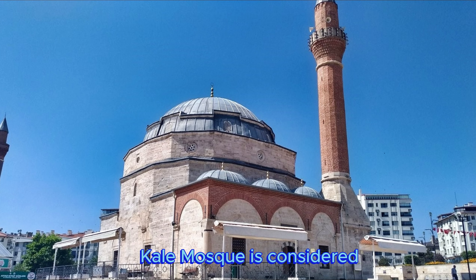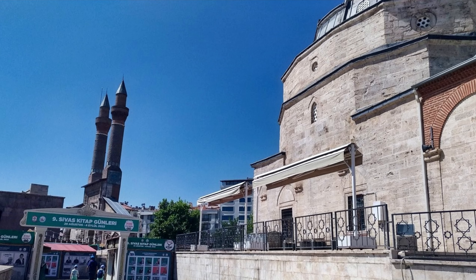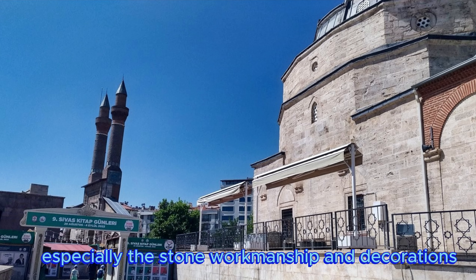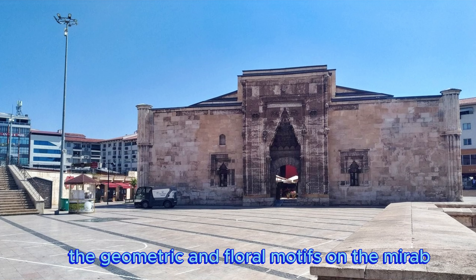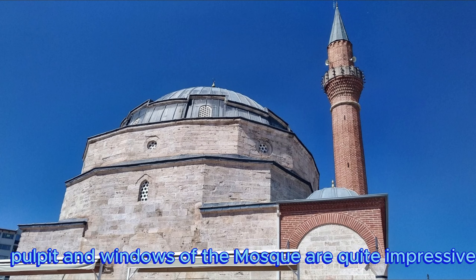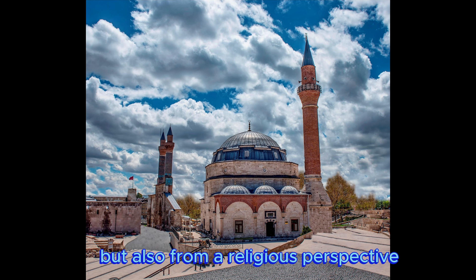Kale Mosque is considered one of the most beautiful examples of Ottoman architecture. Especially the stone workmanship and decorations are quite striking. The geometric and floral motifs on the mihrab, pulpit and windows of the mosque are quite impressive. Kale Mosque has an important place not only with its historical and architectural beauty, but also from a religious perspective.